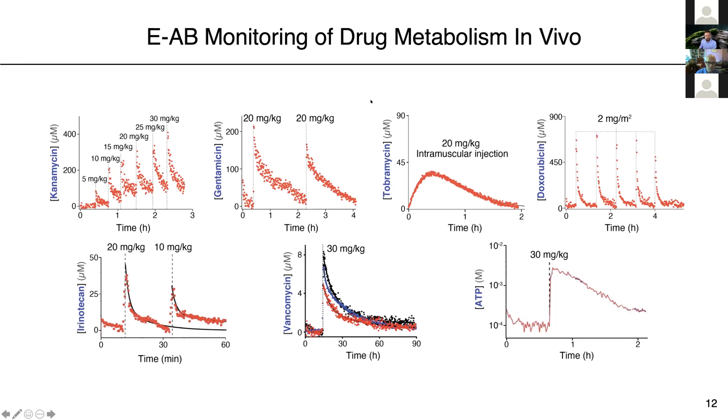This panel shows the different examples of drugs that we have been measuring in vivo, some done by us and some by collaborators from China and other parts of the world. We have successfully monitored concentrations of antibiotics like kanamycin, gentamycin, and tobramycin from the aminoglycoside family, the glycopeptide vancomycin, chemotherapeutics like doxorubicin and irinotecan, and the important biological energy molecule adenosine triphosphate, or ATP. The majority of these drugs have a very narrow therapeutic window, so controlling their levels in blood is critical to prevent toxicity.